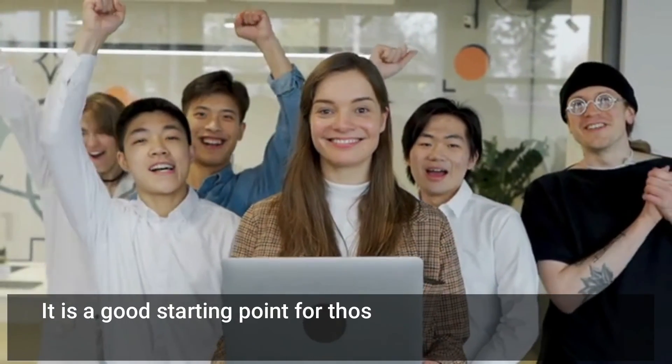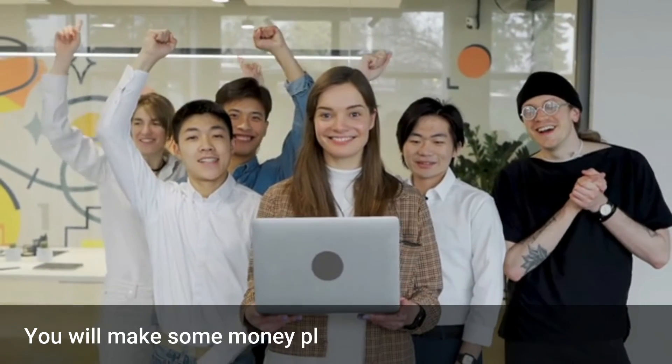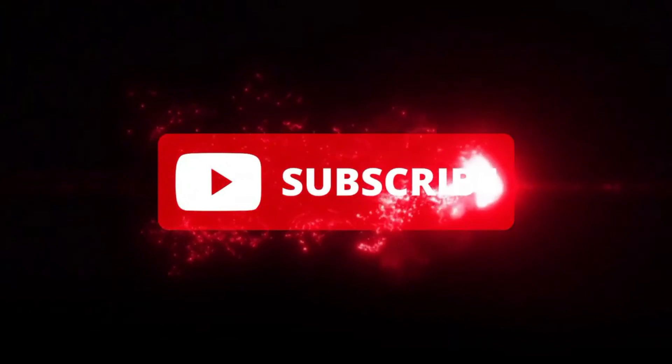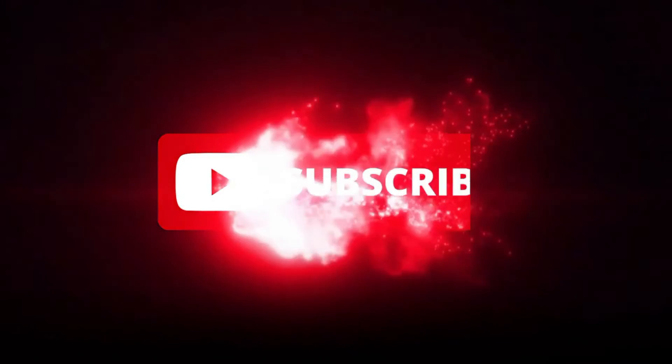BabelType is a good starting point for those seeking work-at-home opportunities. You will make some money plus gain transcription experience. Good luck to all those who apply. Thank you for watching this video. Please share, subscribe, and comment on all our videos.